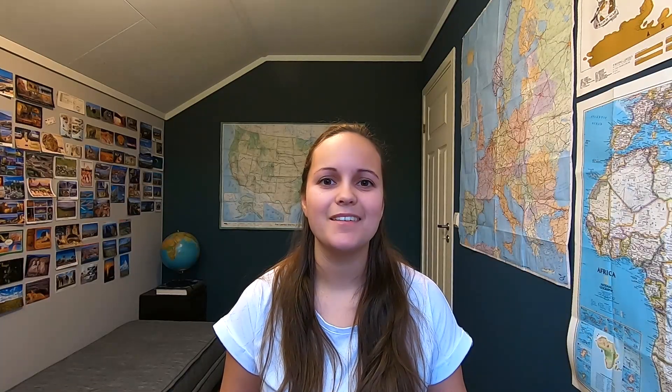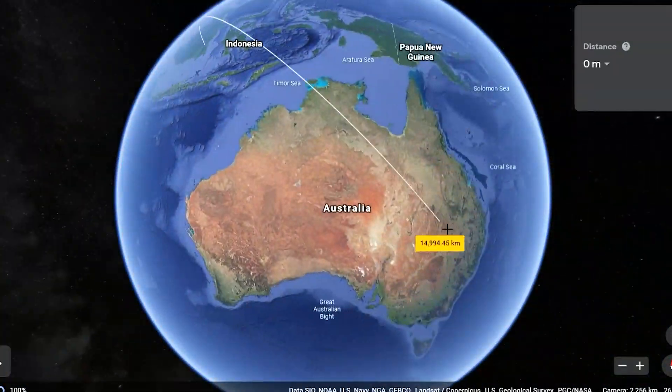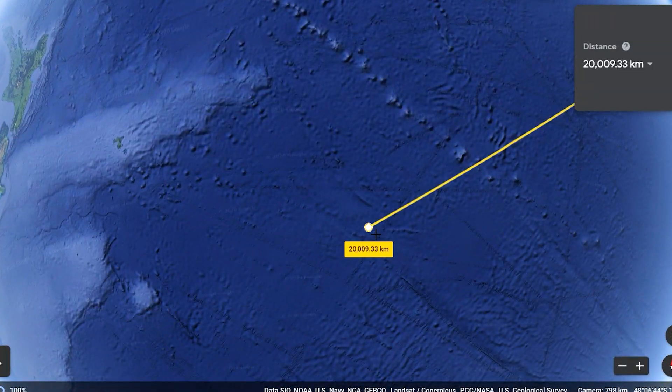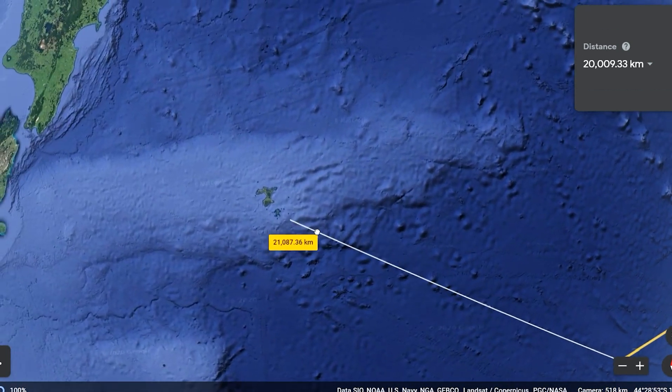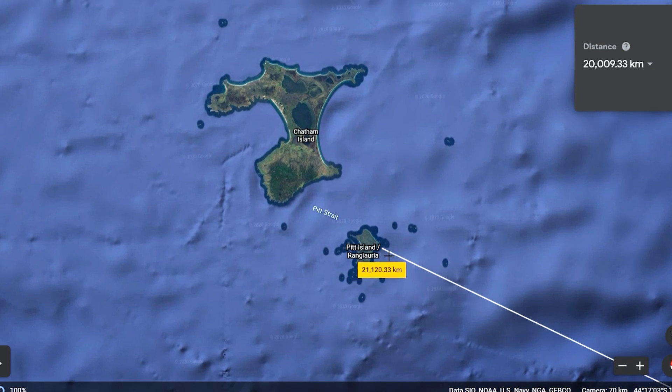Opposite side time. If I start from the capital city Bratislava and move 20,000 kilometers around the globe, I land in the Pacific Ocean. The nearest land is Pit Island, part of New Zealand — the same as in the previous video about Slovenia.